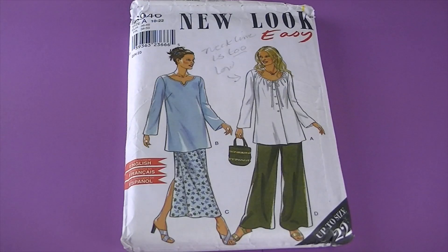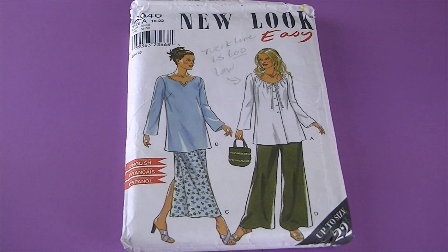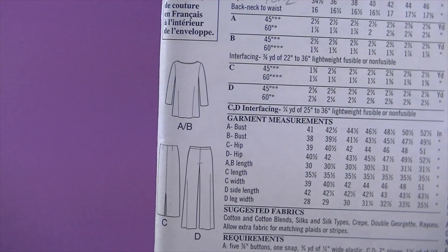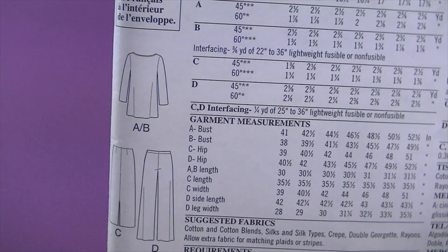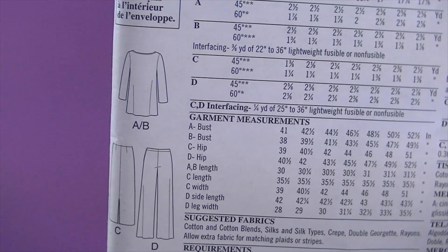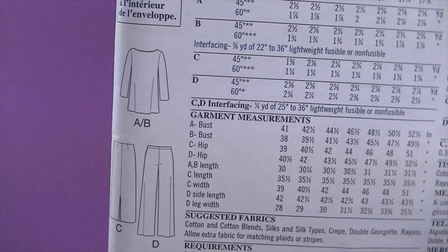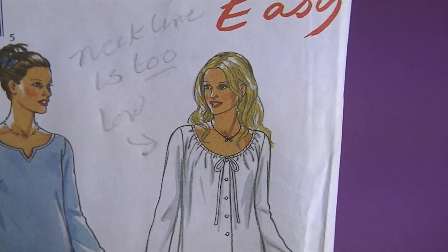Here's New Look 6946, and I don't know if you could see right here but the previous owner wrote a note on it — it says 'neckline is too low.' I think that's really cool. Here are the line drawings. I can't find a detailed description on this but it is a top and two lengths of pants, and there's where she wrote her note that the neckline is too low.